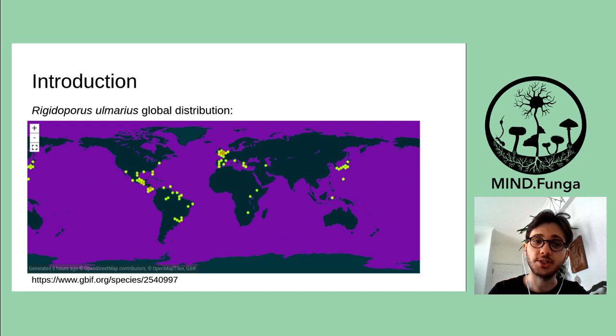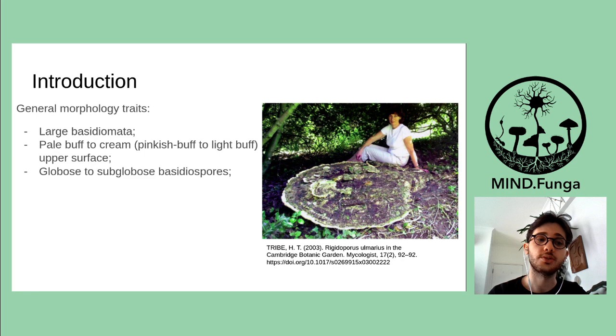Rigidoporus ulmarius is a polypore species with a global distribution. It causes white rot in several tree species, but it is a facultative parasite, so it can be found on dead trees and logs as well, acting as a decomposer. Talking about general morphology traits, this species is characterized by a large basidiomata, as you can see in the right picture. Actually, this is the biggest Rigidoporus ulmarius ever found.